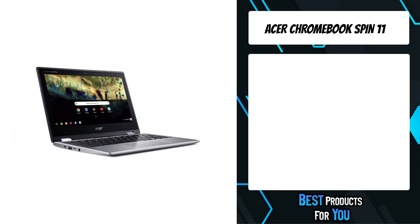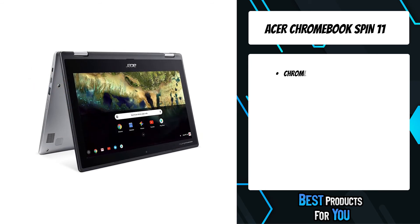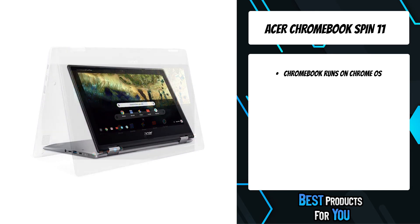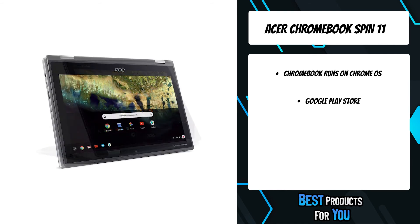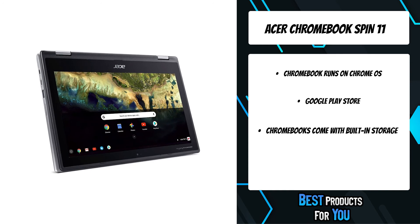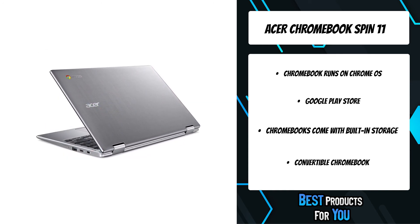The first product on the list is the Acer Chromebook Spin 11. This stylish Chromebook easily transforms into anything you need it to be, with a versatile 360-degree dual-torque hinge that lets you rotate it to any angle to create a notebook, stand-up display, tent, or tablet. This super cool functionality allows you to take it anywhere and use it everywhere.